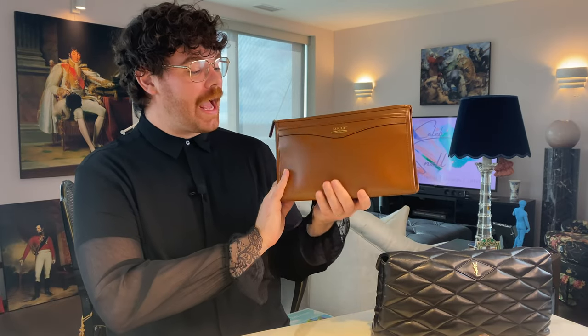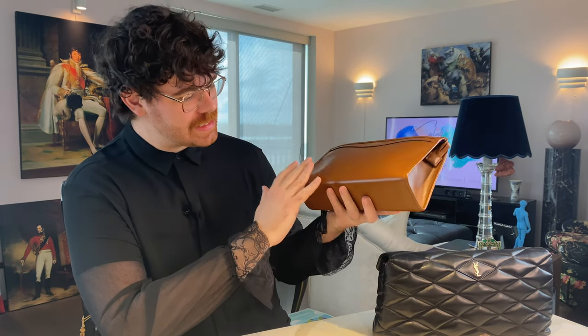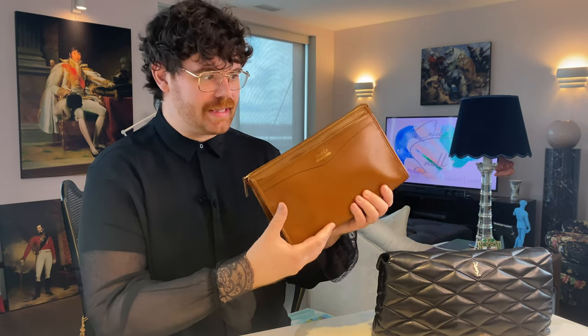So this Gucci bag I purchased at the outlet. This was originally a full price bag, got deleted after a season, ended up at the outlet. I want to say I paid like $670 for it — it's full calf skin leather, absolutely gorgeous, gold hardware. This is from the men's line. The bottom portion is structured so it holds its shape. This is a good bag. I used it for a week, I'm happy. I scratched that itch and it goes back in the closet, but it's never leaving. Love this bag.